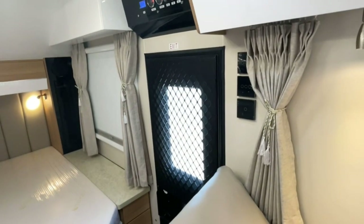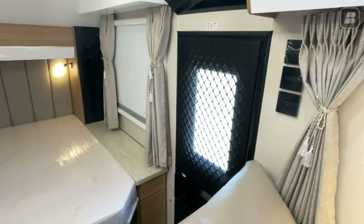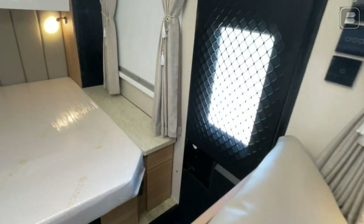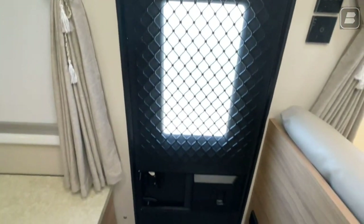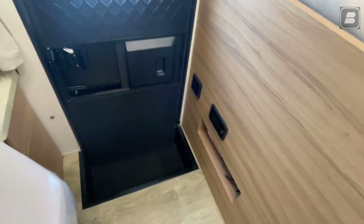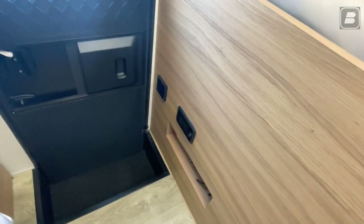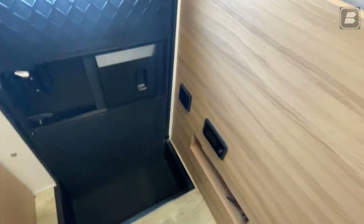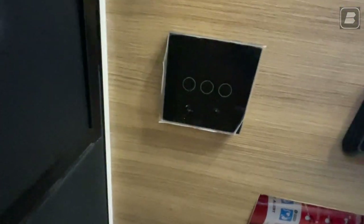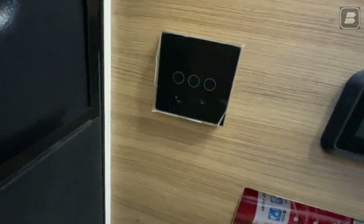So for the start of my tour, I'm going to start off at the door, the entry area. You can see we have our aluminum screen that goes all the way down and covers everything. We have our switches right there — a switch for our step, our backlight, and the third switch will also turn on the speakers to the outside.